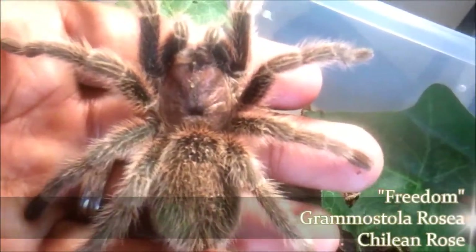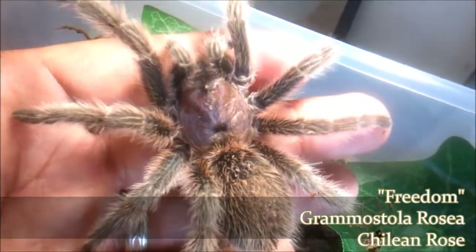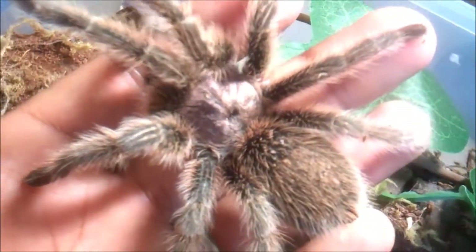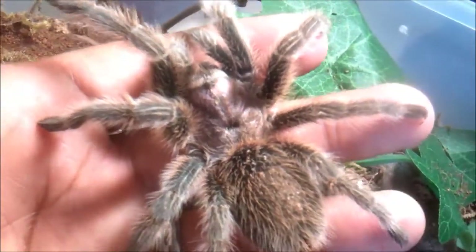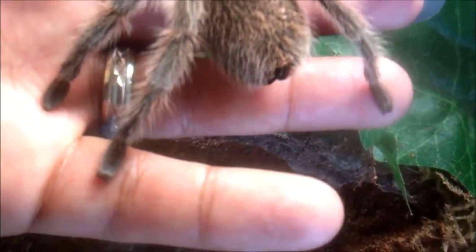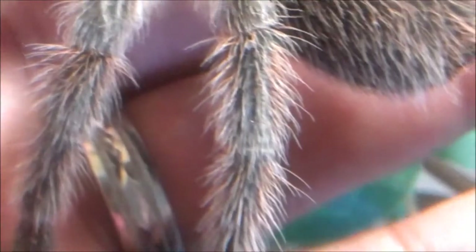Next up we have Freedom, my Grammostola rosea — Chilly in Rose. My suspect male — I'm pretty sure this one is a male. I wanted to show this one because this is actually my wife's tarantula that she rescued from the pet store — the one I said was in the worst condition I've ever seen. I have a tarantula editorial on this one. This is the update: she or he has really slimmed down. They were power-feeding the hell out of him, and he hasn't eaten one time in my care after being power-fed in the store.